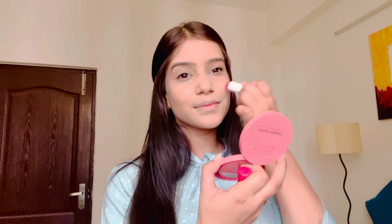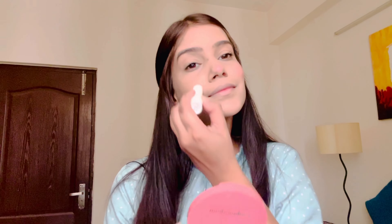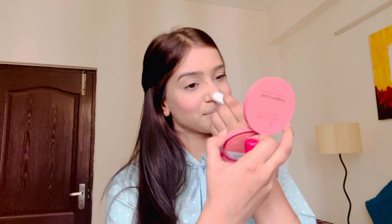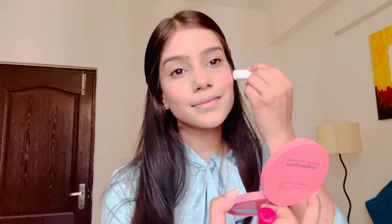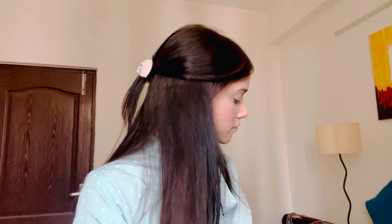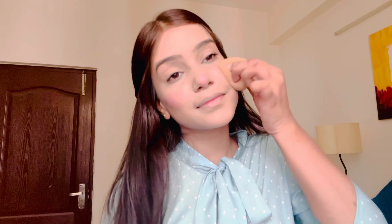We are also using a cheek tint — I'm going to apply it on the cheeks as a cheek tint, and I'm also going to use it as a lip balm. It gives a good glow and a very sweet tint. I applied it on the cheeks and now I'm going to blend it with the help of a beauty blender.